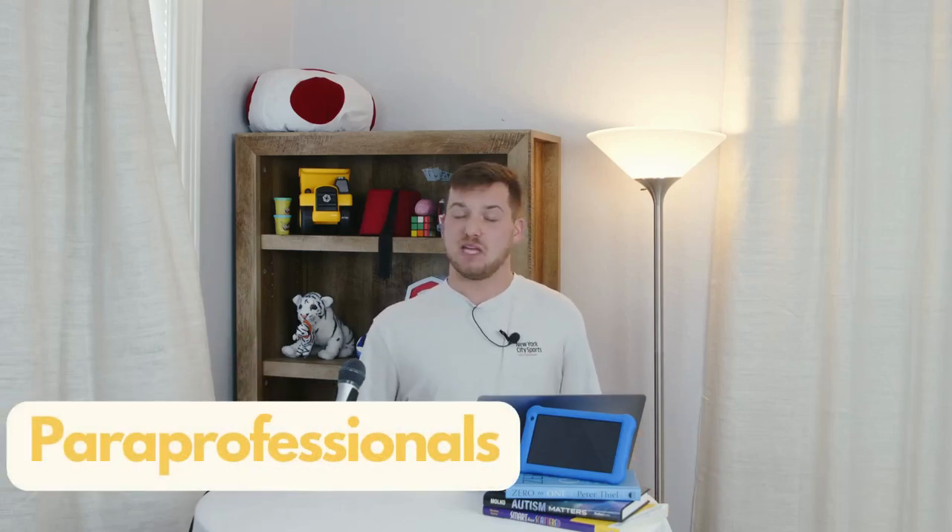Have you ever heard of a paraprofessional? Maybe you've heard them called a para before. This is Nerdiversopedia, and we're going to talk about what that is.